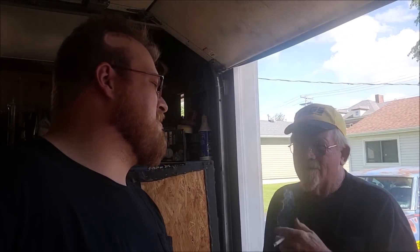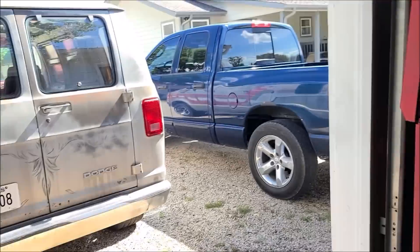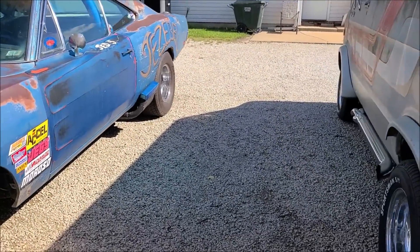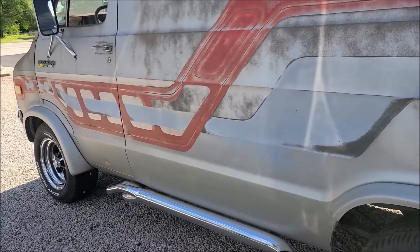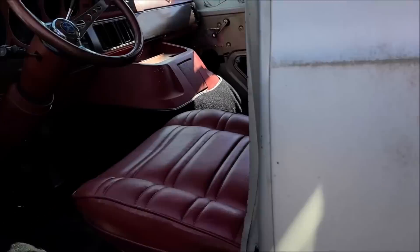Welcome back guys, just got here — as always, dad said be energetic, ha ha. So today we got a very special package from Kirk at customvan.com for Von Duke. If you're familiar with old Von Duke, this is the van that dad and I got out of a field that sat there for a long time.